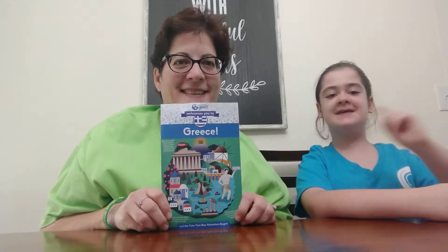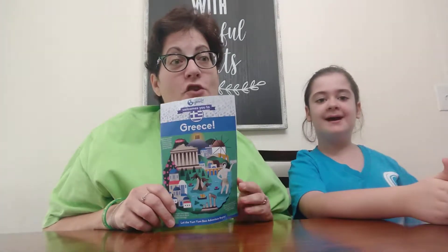Hi guys! Welcome back to Foods Around the World channel. This is episode two — we already announced the stuff from Greece. Now we're going to try three of the items, and tomorrow we're going to be doing another three items.